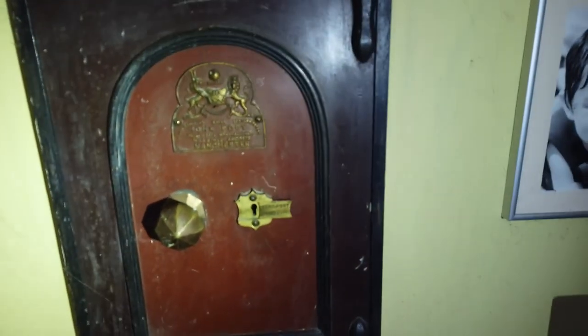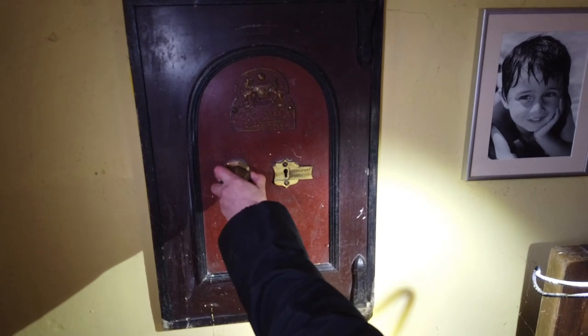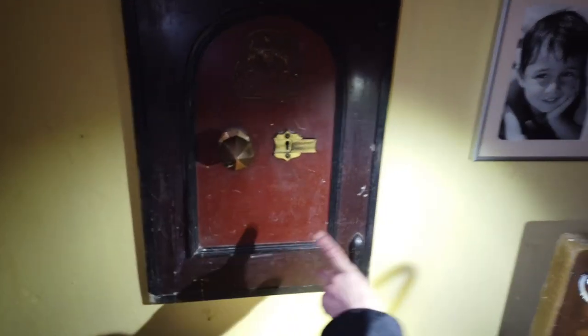Look at this safe - that is a cool safe. It says John Port, Patent Manufacturer, Mill Street, Manchester. That is really nice and I wouldn't be surprised if there's something in there. There probably is something in there - yeah, it's locked. There would be things in there.